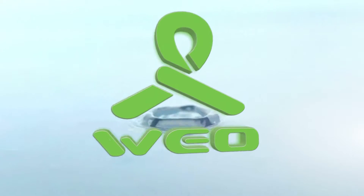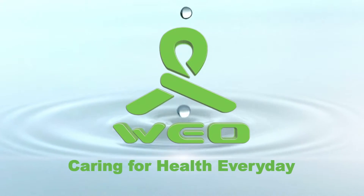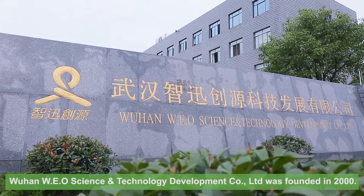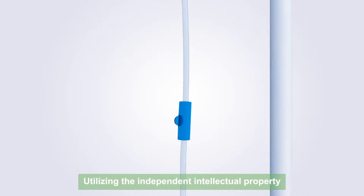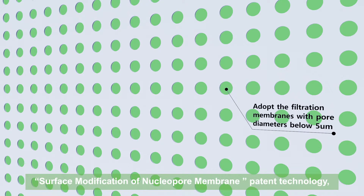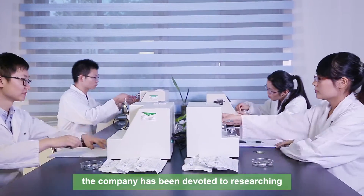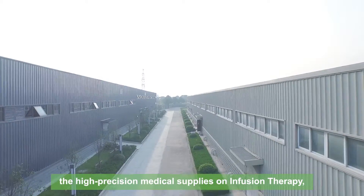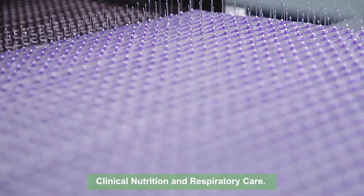W.E.O. — Caring for health, every day. Wuhan W.E.O. Science and Technology Development Company Ltd. was founded in 2000, utilizing the independent intellectual property surface modification of nuclear pore membrane patent technology. The company has been devoted to researching, developing and manufacturing high precision medical supplies in infusion therapy, clinical nutrition and respiratory care.